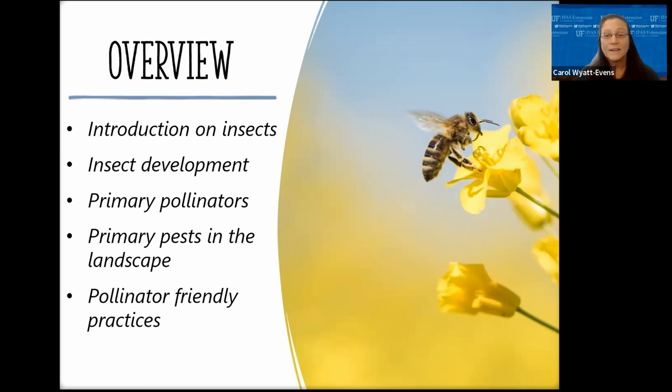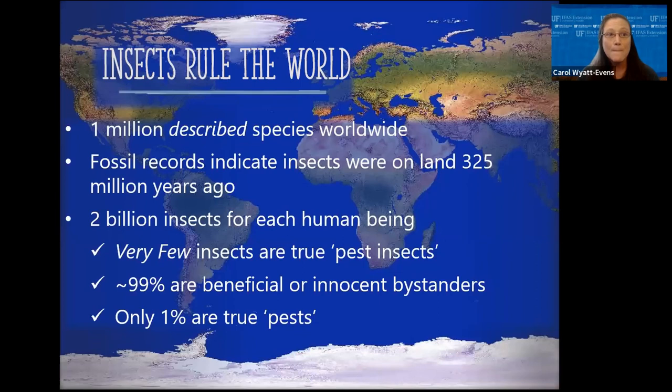Please remember that when we talk about insects, it is an almost overwhelming subject since there are close to 1 million described insect species. What we cover today are just a few examples of the pests and pollinators we find here in the Sunshine State. In the world there are approximately 1 million described species of insects, and approximately 91,000 insect species found here in the United States alone. Fossil records show insects came on land more than 350 million years ago. There are estimated to be about 2 billion insects for every human on Earth, so insects truly do rule the world.